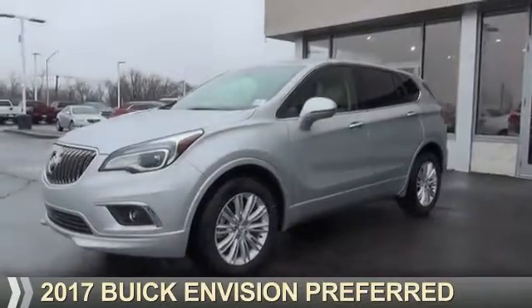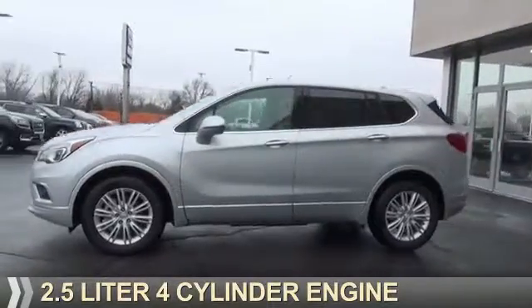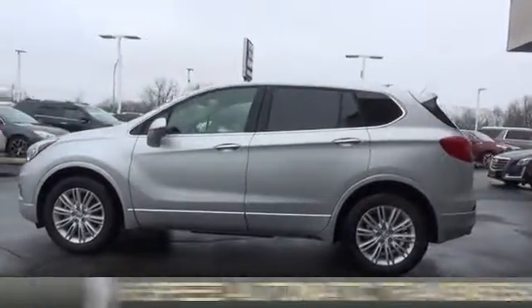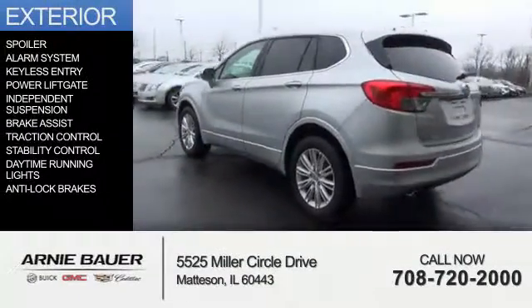This could be the vehicle you're looking for. It's powered by Front Wheel Drive, a 2.5-liter, 4-cylinder engine, and a 6-speed automatic transmission. The features include a spoiler,